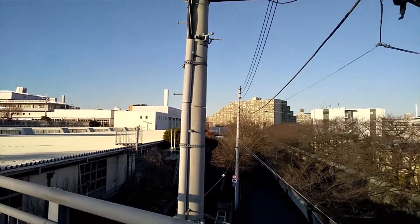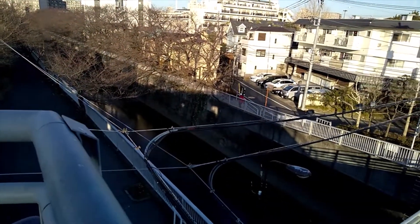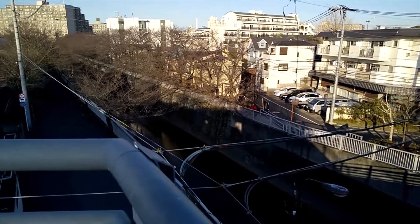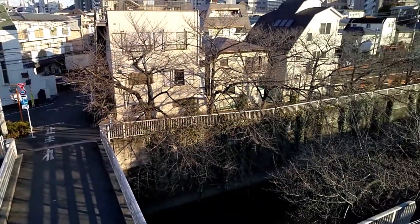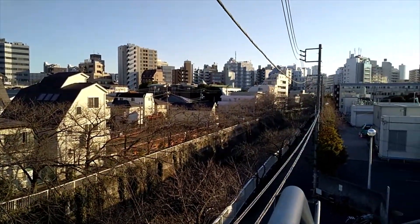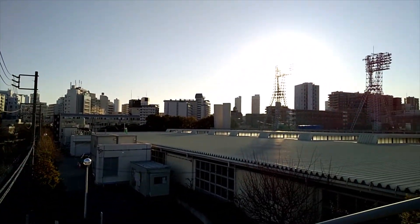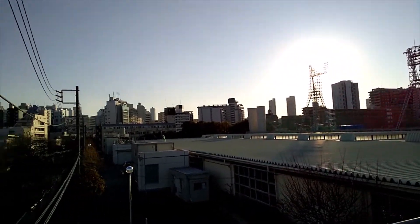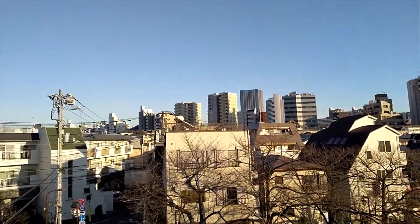What happens to that wastewater once it's been treated? The treated water — some is released into the river next to here, the Kandagawa, which runs through Shinjuku. Some is also released into the Shibuya, Furu, Meguro, and Nomi Rivers — rivers that had suffered reduction in water flows due to development. The water from here keeps those rivers viable and healthy.